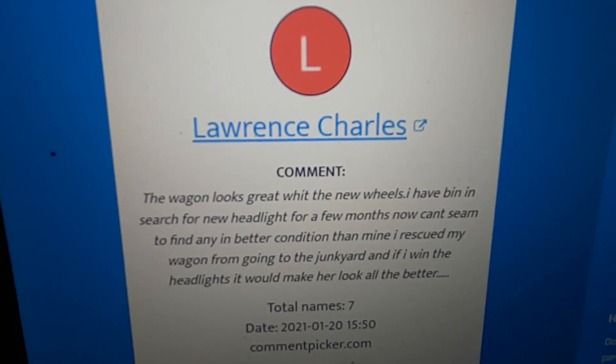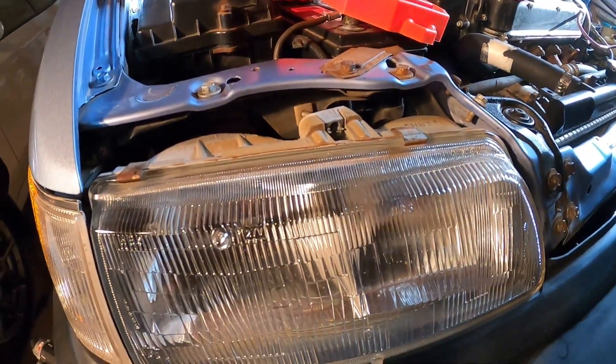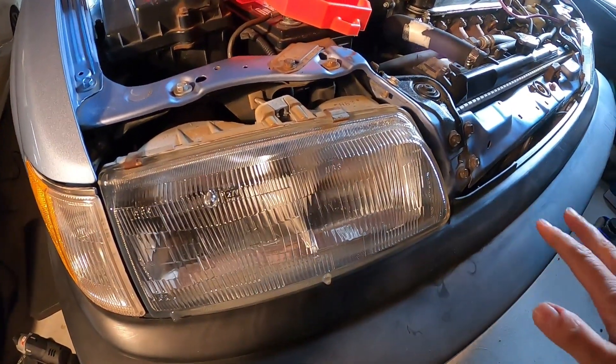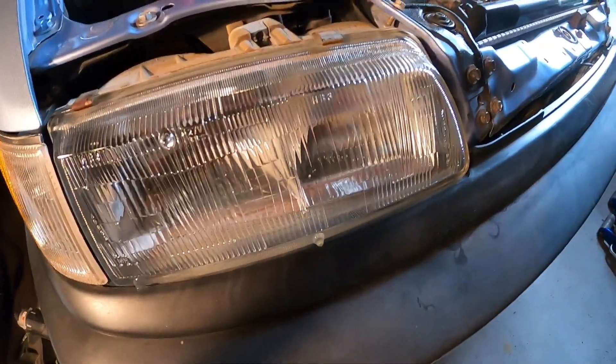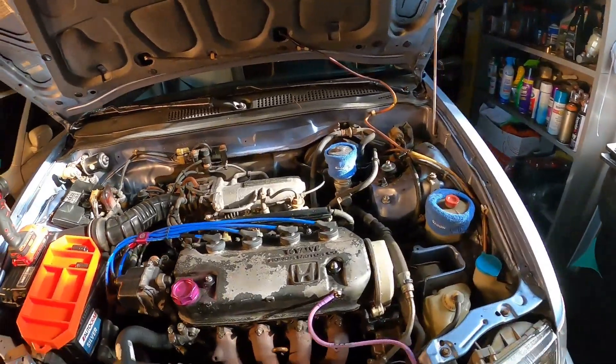Lawrence, I'm going to get you in touch with Mike and you're going to get your new headlights. A set of headlights just like this — some OEM Honda ones are coming your way. They're Stanley glasses just like mine. And Mike's going to hook you up, Lawrence. I'm going to get you guys in contact together. And we are going to continue Wagon Wednesday.